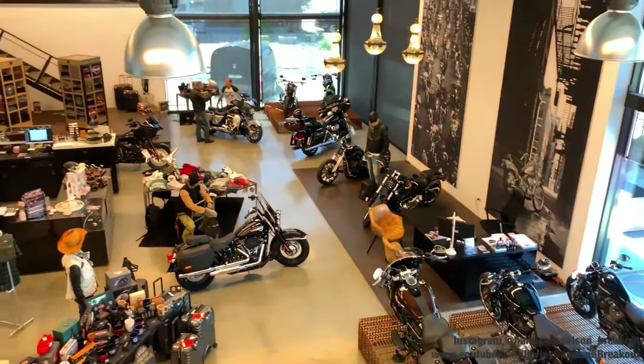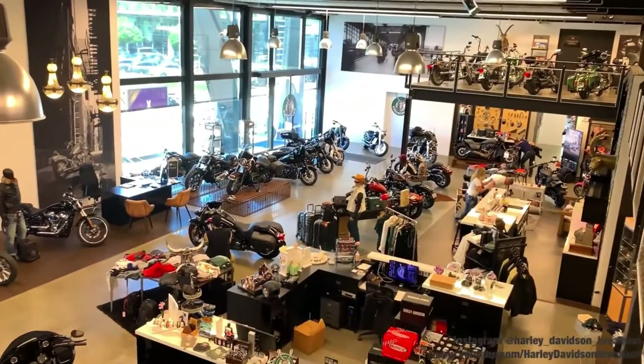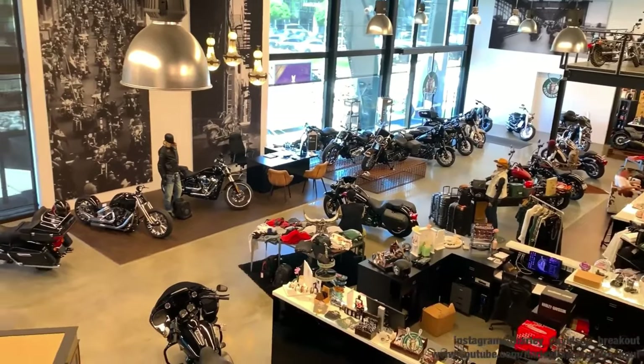Hello and welcome to our channel. Today we are going to talk about the cheapest and most expensive Harley out there. So, let's begin.